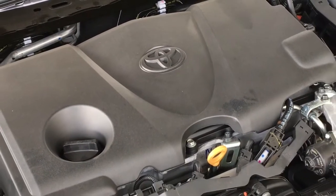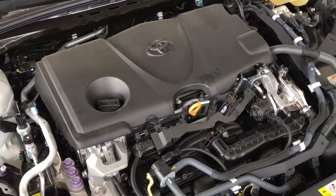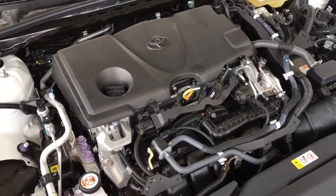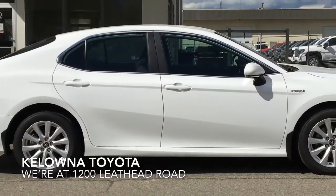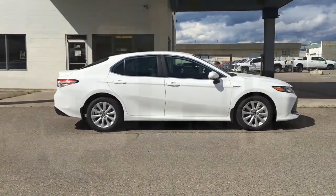Power comes from a combination 2.5-litre gas-electric synergy drivetrain mated to a CVT automatic transmission and front-wheel drive. The Camry Hybrid is sure to impress with a wider, longer, and lower stance along with increased fuel savings.